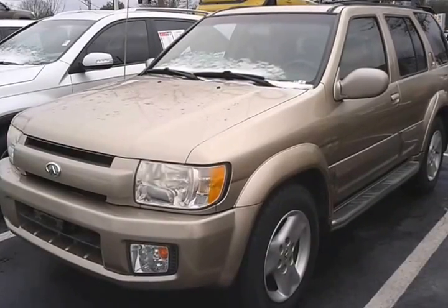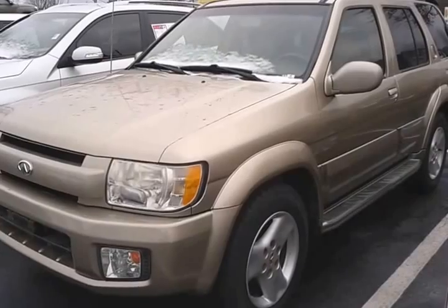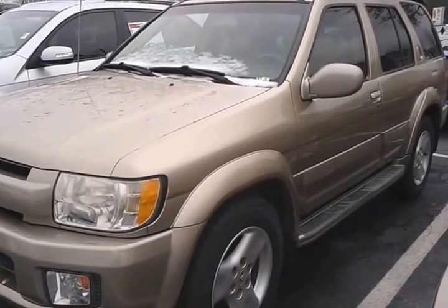Hi, this is Lanny Lee, the internet car guy. I'm the internet director for Kia Car Land, and I know that you're interested in this QX4.